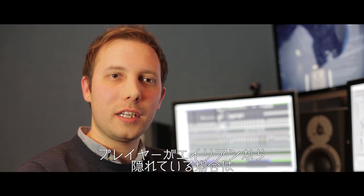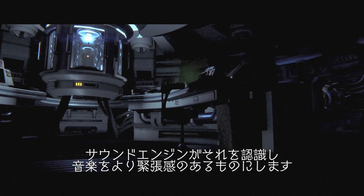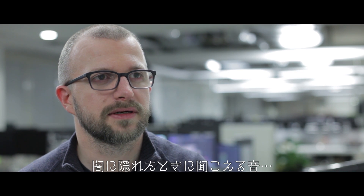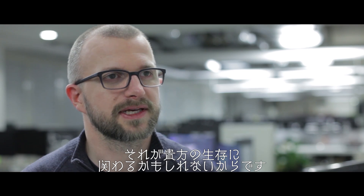If the player is hiding from the alien, the sound engine will know that, and it will adapt — it will make it more tense. The idea is to drive an emotional reaction from the player. In our game, sound is critical because when you're hiding in the dark, what you can hear might just be the key to your survival.